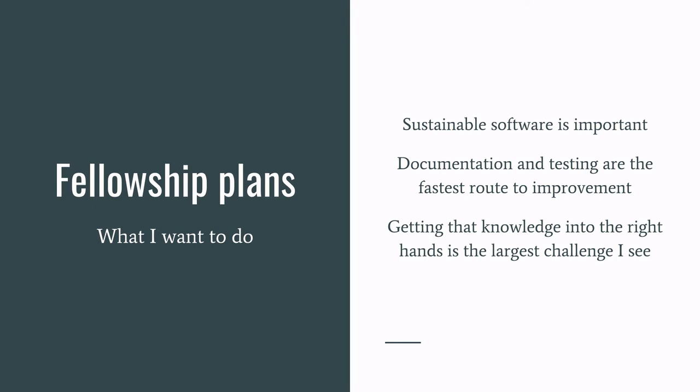In my experience it's documentation and testing that are the fastest route to improvement for research software, and I think education in those areas is going to give the most benefit in terms of improving the science that universities are producing. However, getting that knowledge out of my head and into theirs is the largest challenge, so I need to make sure I'm increasing the visibility of the benefits of these practices, as well as my ability to provide the information — making sure the courses I give are publicised and made available as widely as possible.